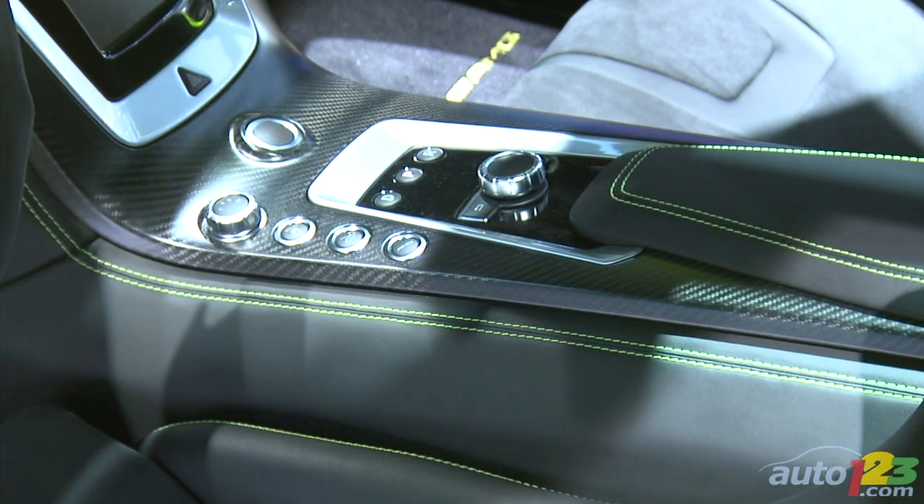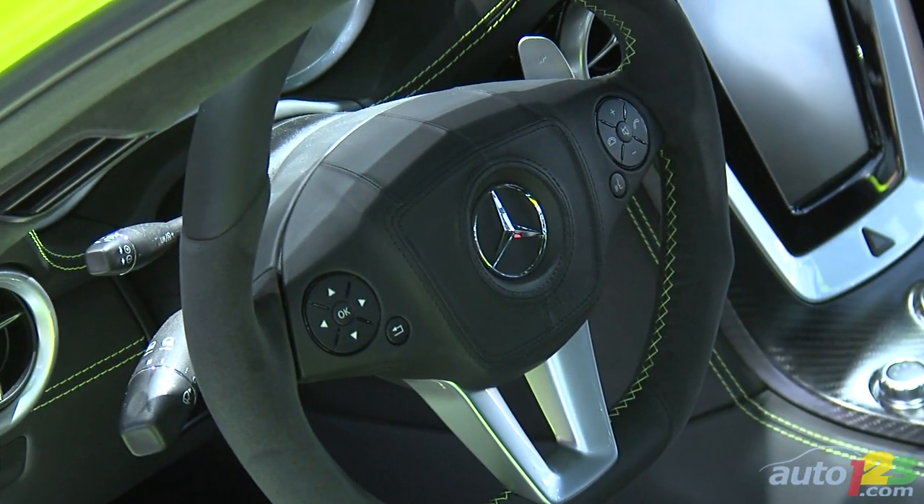As you can expect with every Mercedes, the SLS AMG E-Cell is covered in leather, alcantara, and carbon fiber. Oh my, that looks good.